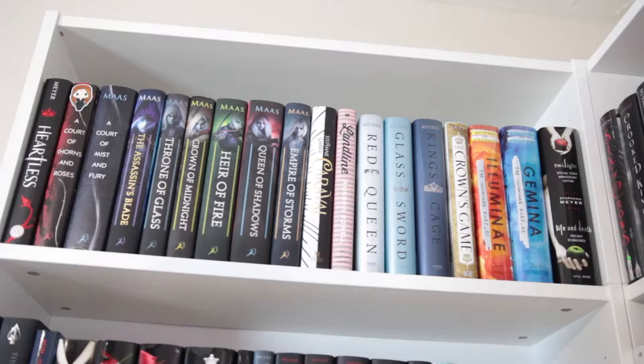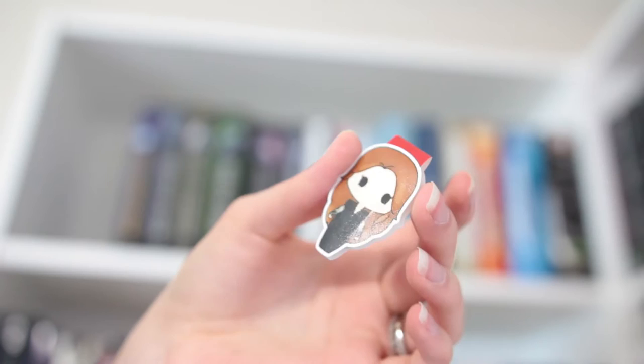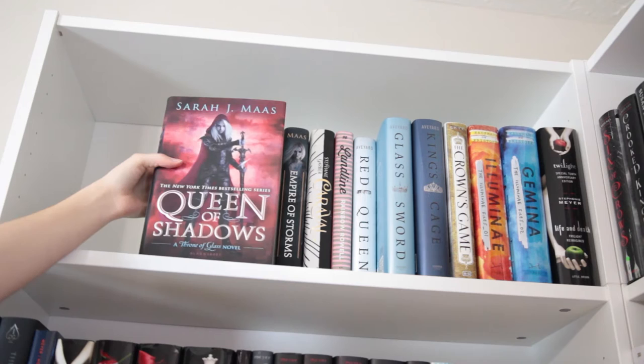Starting on the shelf of books that I've read, we have Heartless by Marissa Meyer, A Court of Thorns and Roses and A Court of Mist and Fury, both by Sarah J. Maas. On my copy of ACOTAR is just this little tiny bookmark from Happy Hello Art. Next I have the Assassin's Blade, Throne of Glass, Crown of Midnight, Heir of Fire, Queen of Shadows, and Empire of Storms, all by Sarah J. Maas.